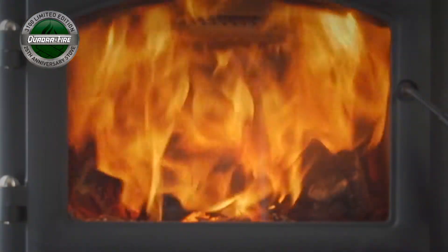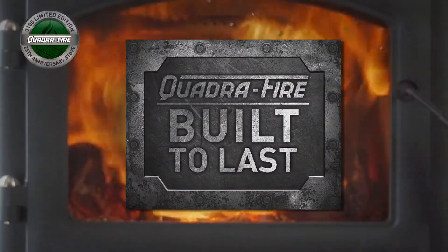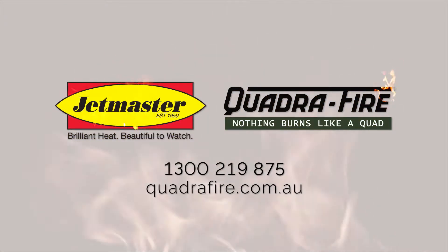The 3100 Limited Edition is built to last. For more information, please visit quadrifire.com.au or call 1300 219 875.